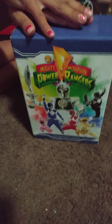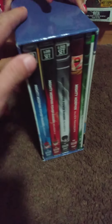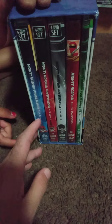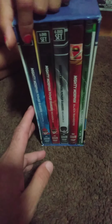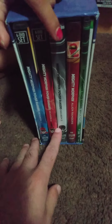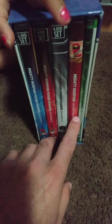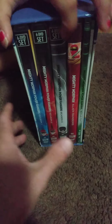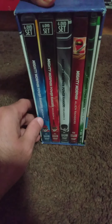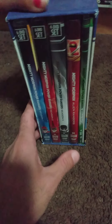This one is once again Mighty Morphin, but this is the re-release. I like the cover art again. It's Volumes, but the volumes are different compared to the other one. This one has seasons 1, 2, and 3, but it also includes the Alien Rangers, plus the bonuses. It's in a smaller package, but it still contains all the seasons, all the episodes, as well as the bonuses.